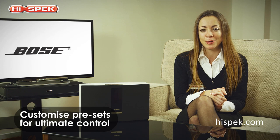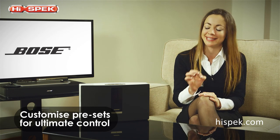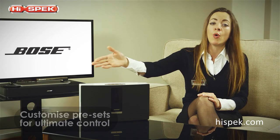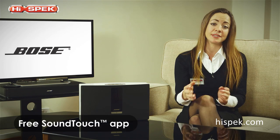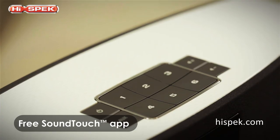Convenient and flexible, the Bose SoundTouch 20 can be customised to your preferred settings. Set or change the presets directly on the system, or with the free SoundTouch app simply drag and drop music sources to your six presets, ready to play.